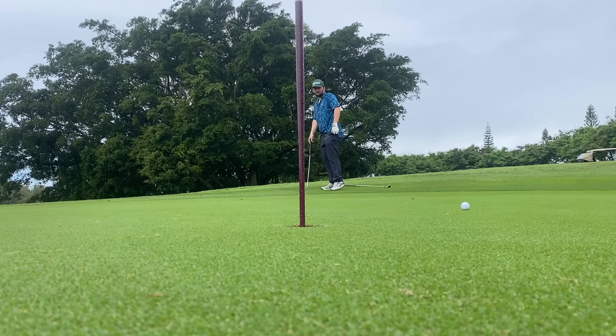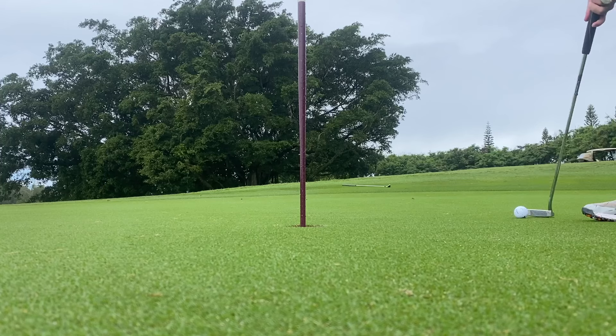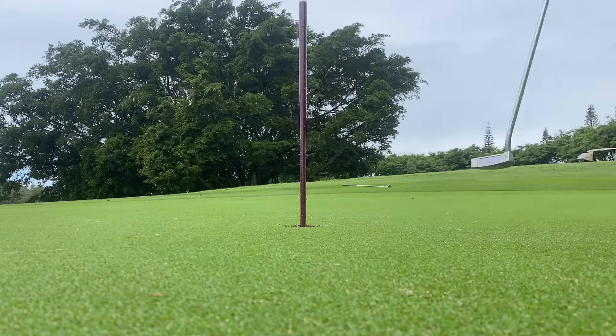This will show you how tricky the greens are — I cannot read Bermuda greens. I thought that putt was going to turn; it totally didn't. I was also very scared. Let's see if I finish this out. Made it. So that's a par — and that is how we're living.